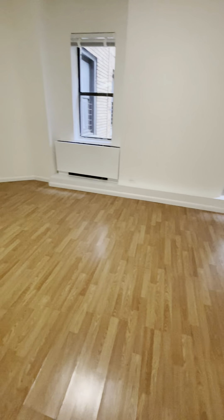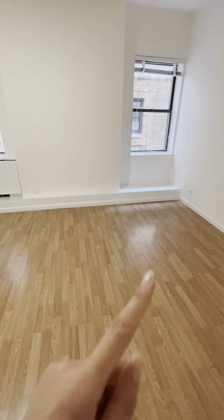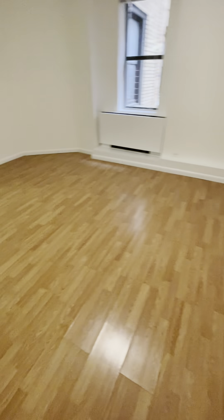Once we go in, this is the studio. The lighting is pretty good actually, because this is 3:36 in the afternoon.